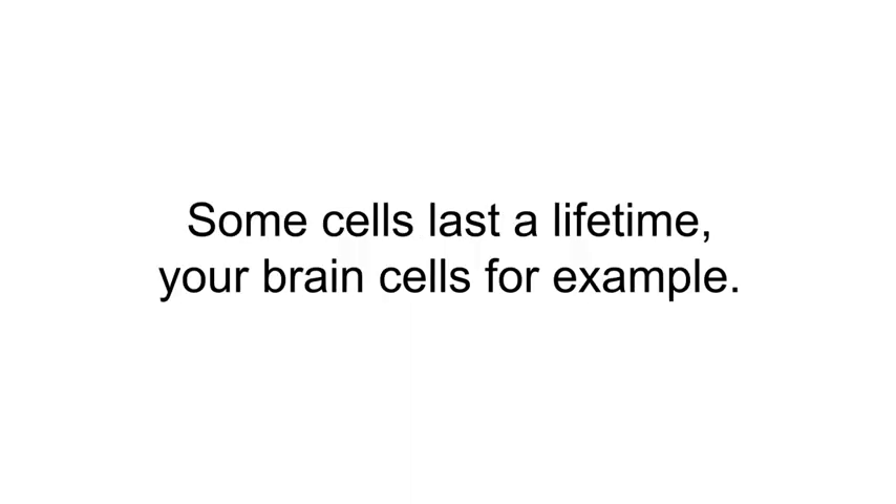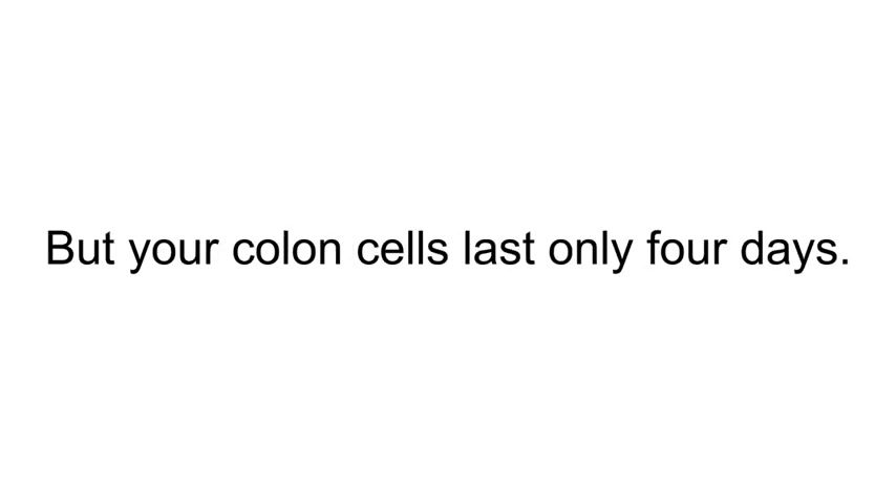It's largely true. Some cells last a lifetime — your brain cells, for example, are one of the exceptions. But your colon cells last only four days, and skin cells surprisingly only live for two to three weeks.